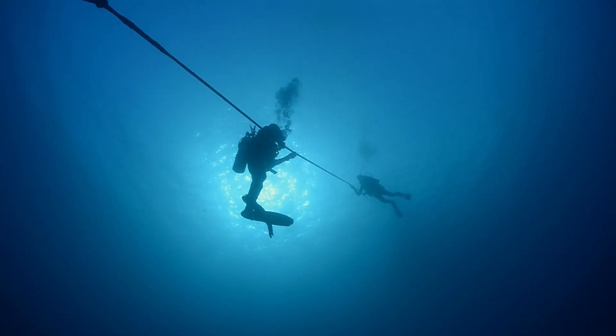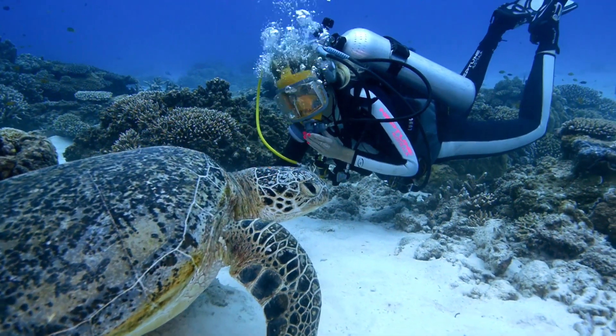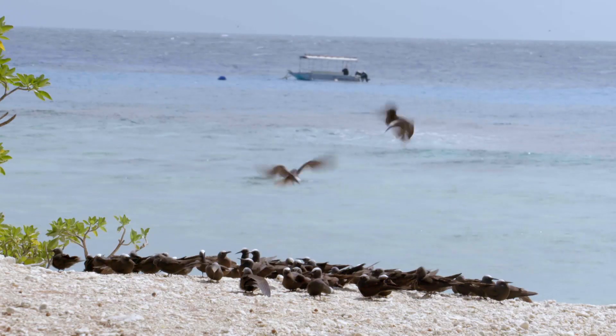Earlier in the show, I travelled to Lady Elliot Island and came face to face with the biggest turtle I've ever seen. But now it's time to learn a little more about the smallest of these creatures.